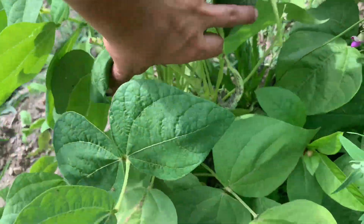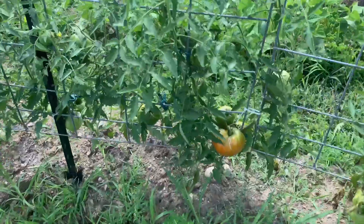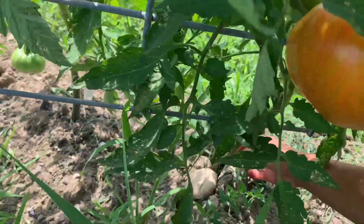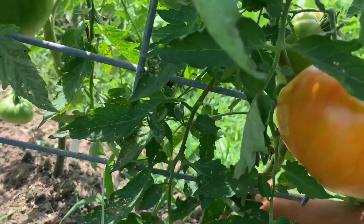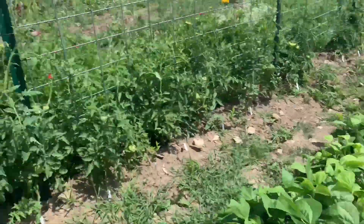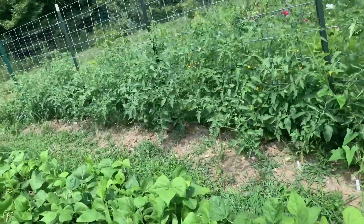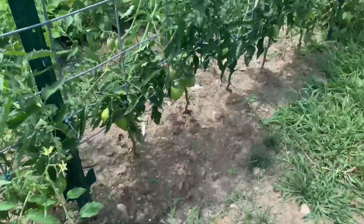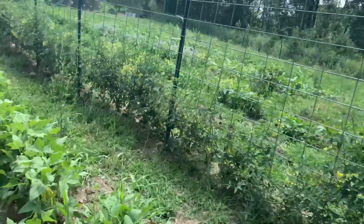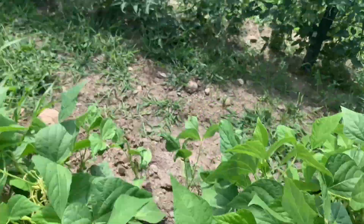These are dragon tongue bush beans and they're doing wonderful — I've been harvesting those. Oh, look at that tomato — that is a beautiful blushing tomato. It's an Italian heirloom, a paste tomato, although it looks more like a slicer. There are a couple more blushing ones. We've been getting some cherry tomatoes but no big tomatoes yet. There's a bunch more paste tomatoes — these are more like the traditional paste tomatoes. I think these are aromas or Amish paste. And these gold rush beans I ordered from Fruition Seeds — they are always, always loaded like insane.